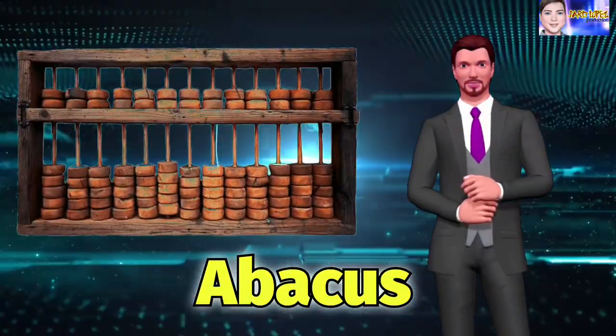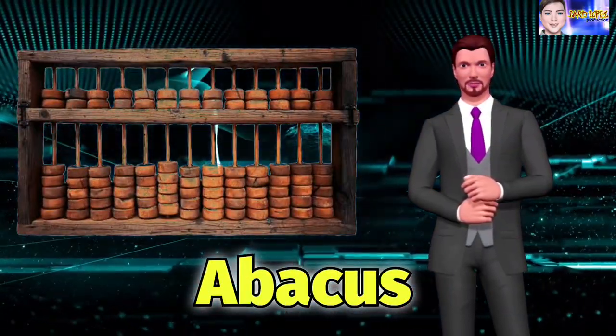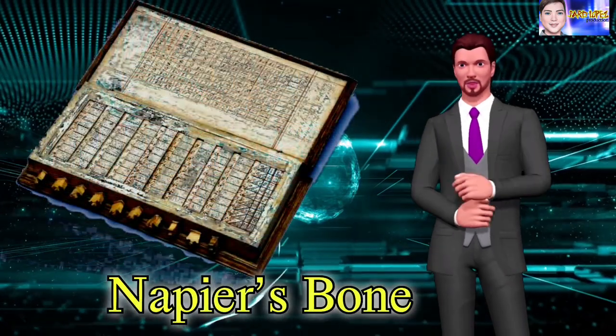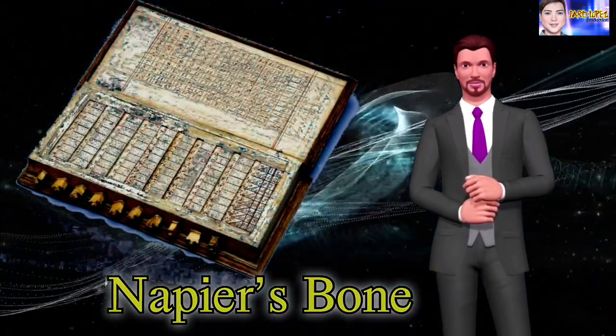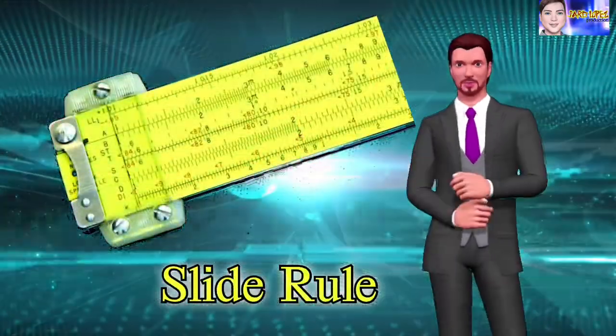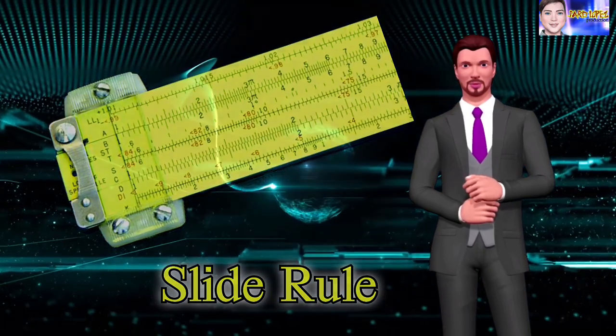The abacus is the first actual calculating machine known to us. It is made of beads and rods. Napier's Bones was used in the multiplication and division of large numbers. The slide rule is embodied by two sets of scales that are joined together with a marginal space between them.